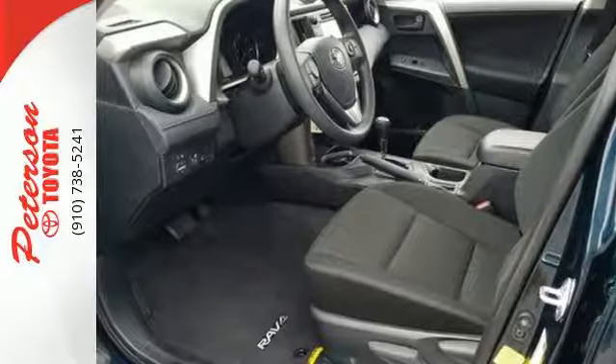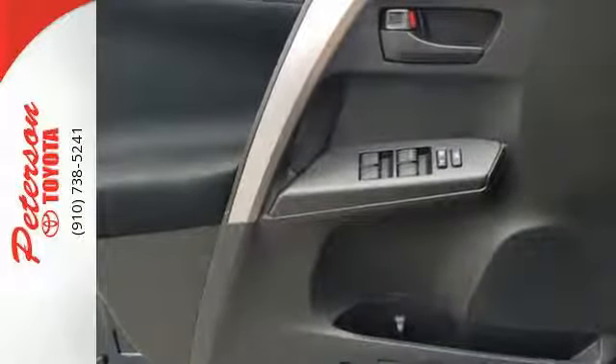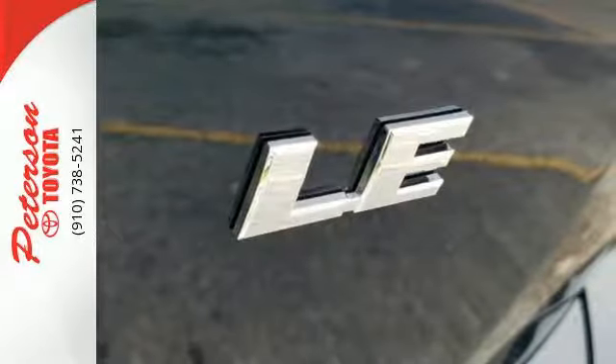Bluetooth keeps your hands on the wheel and eyes on the road. And with incredible safety features like a back-up camera, Toyota Safety Sense P, and trailer sway control, road stress is a thing of the past.